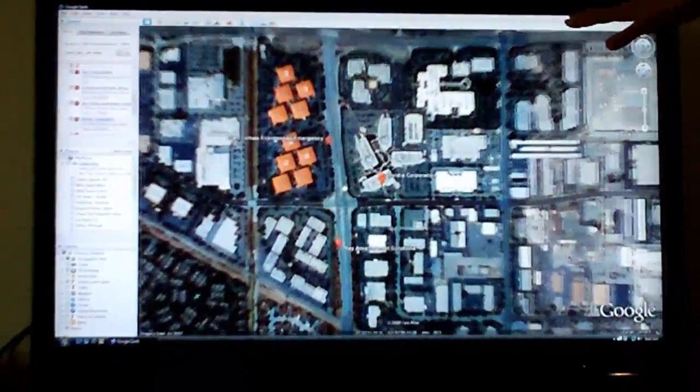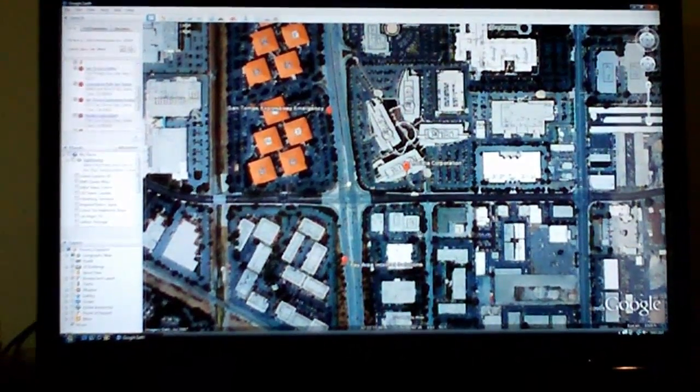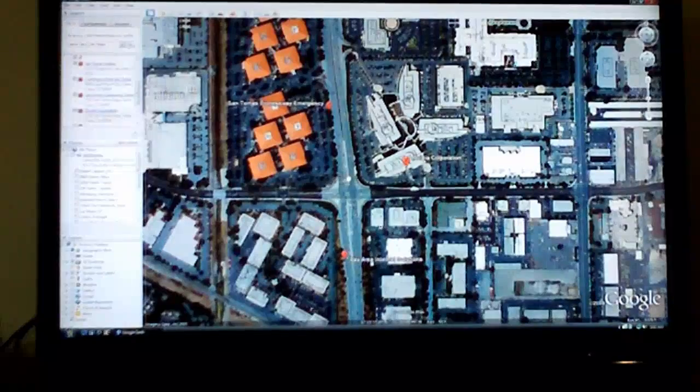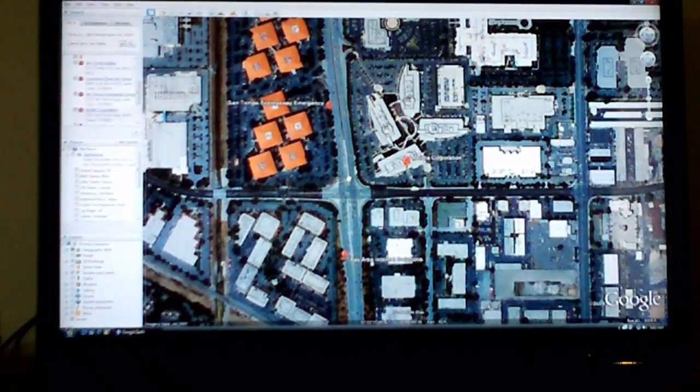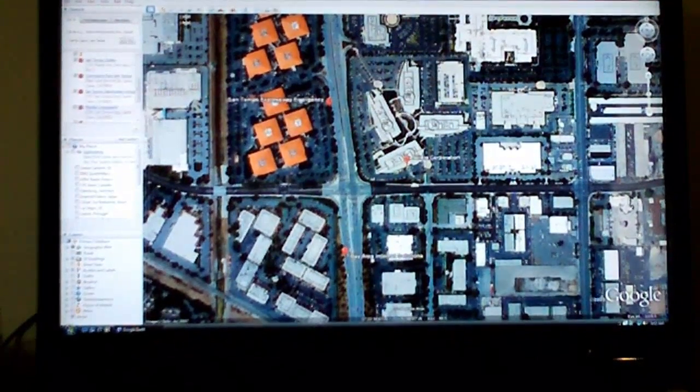It's supporting 3D objects, so some parts of Google Earth — some parts of the world — are already rendering in 3D, so you can see the 3D buildings with the textures and everything, and it's quite impressive. Here, for example, is part of San Francisco.